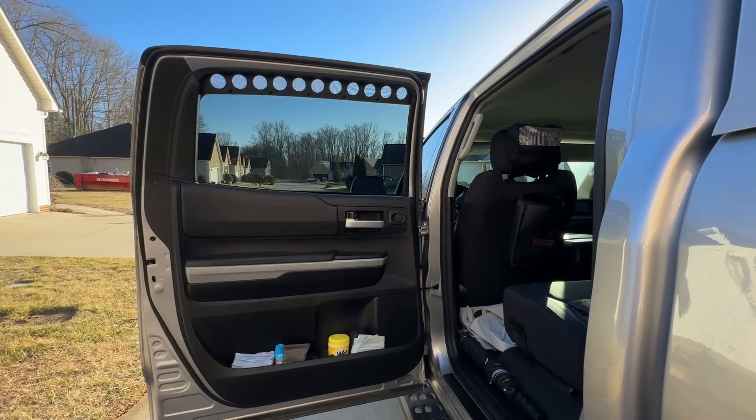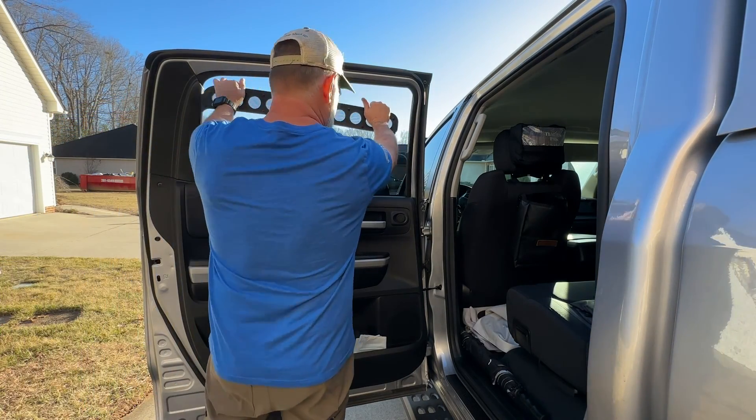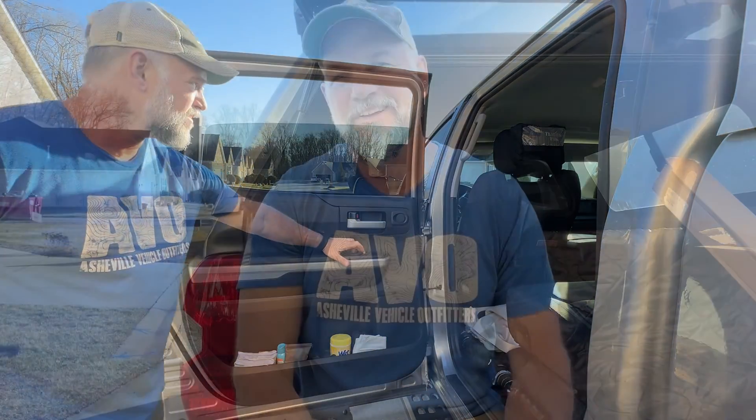I'm going to show you how easy they are to get off — just like that, once you have the window down. That's the deal. All right guys, I hope you like the video.